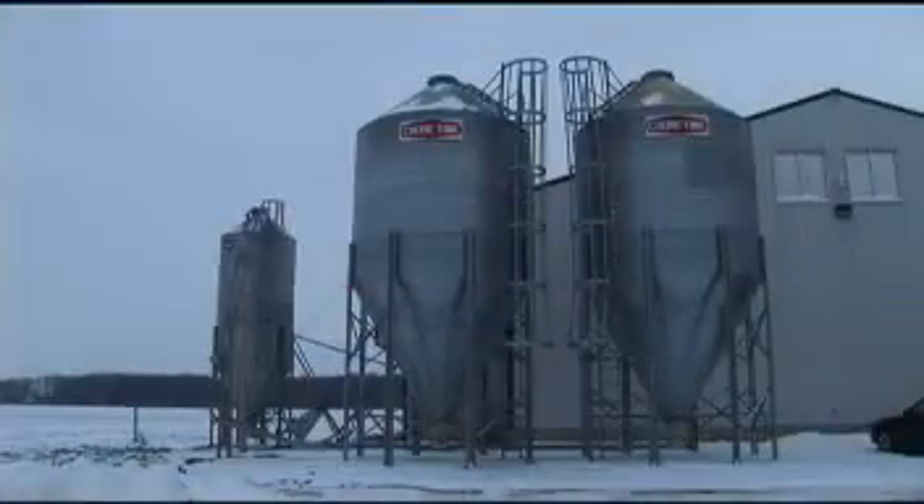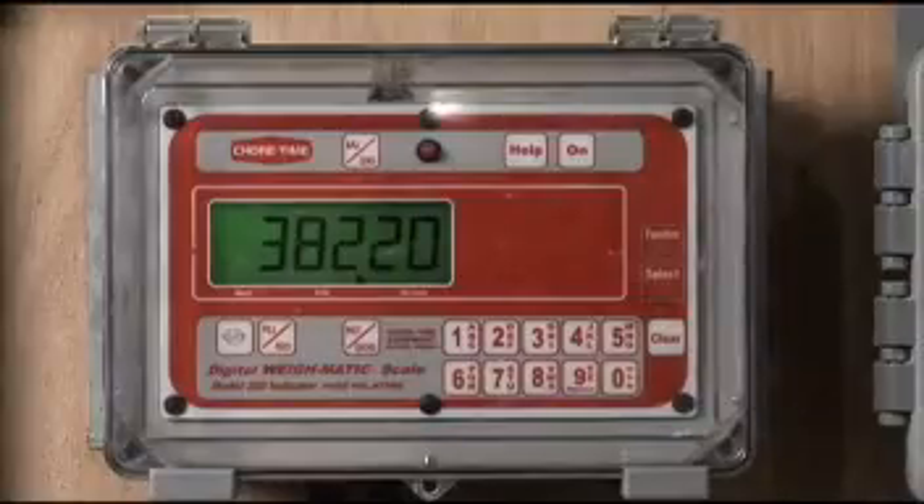Feed bins and silos in a wide variety of capacities and diameters provide the storage capability to fit your operation, while electronic feed scales can be added for use with up to three inline bins.